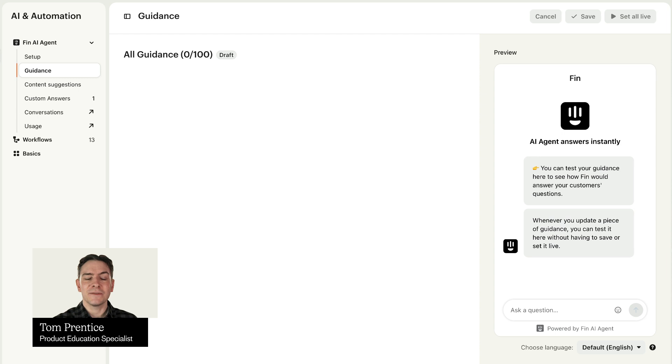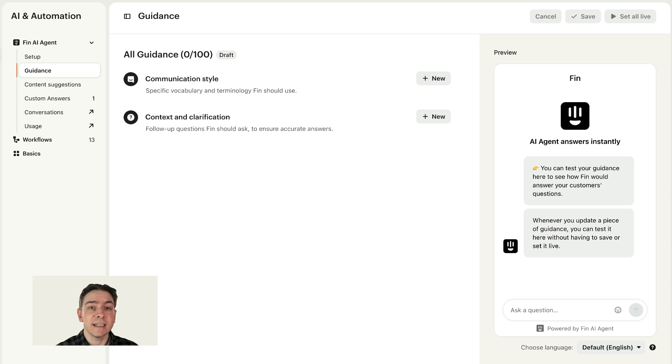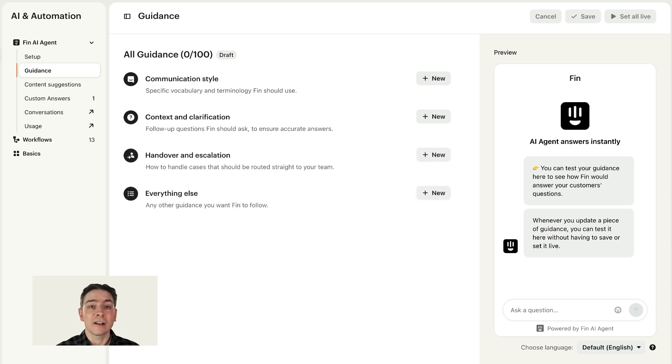For Fin to answer your customers effectively, context matters as much as content. With the right guidance, Fin behaves like a true extension of your team, using the right language, asking clarifying questions for accuracy, routing to your team when necessary, and much more. Let's take a look.